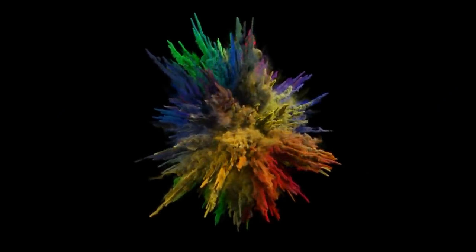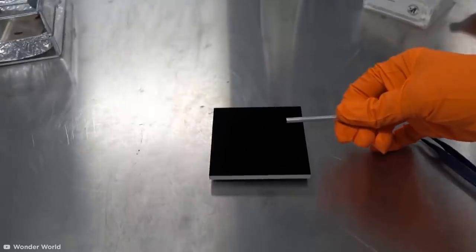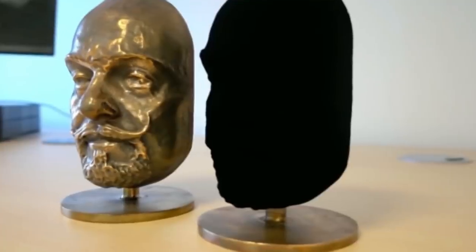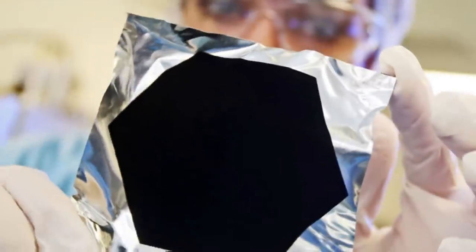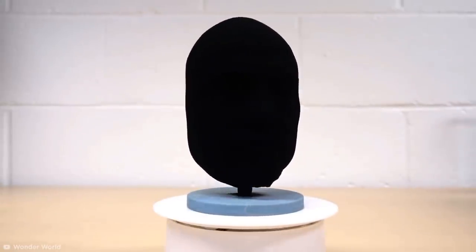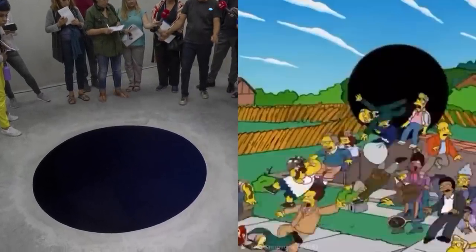Most colors come in different shades, but who knew there was a shade of black to beat the rest? Vantablack, shown here, is a material created by Surrey Nanosystems in the UK, and is one of the darkest substances known to man, absorbing up to 99.96% of all visible light. It's so dark that 3D objects coated in it appear completely flat when viewed head-on, and even a flat shape can appear deceptively deep — case in point, this eight-foot art installation which looks like a cartoon hole.